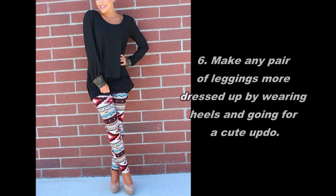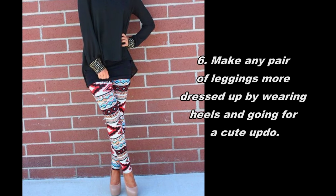6. Make any pair of leggings more dressed up by wearing heels and going for a cute updo.